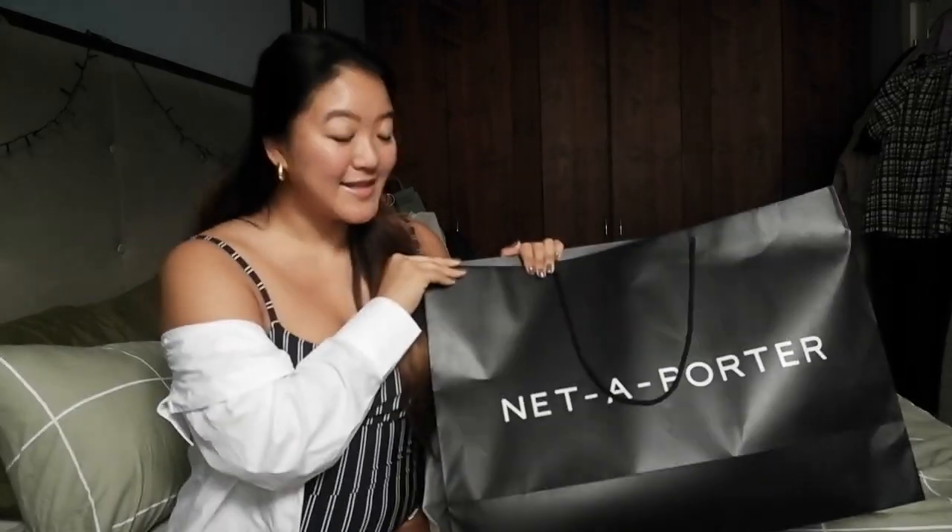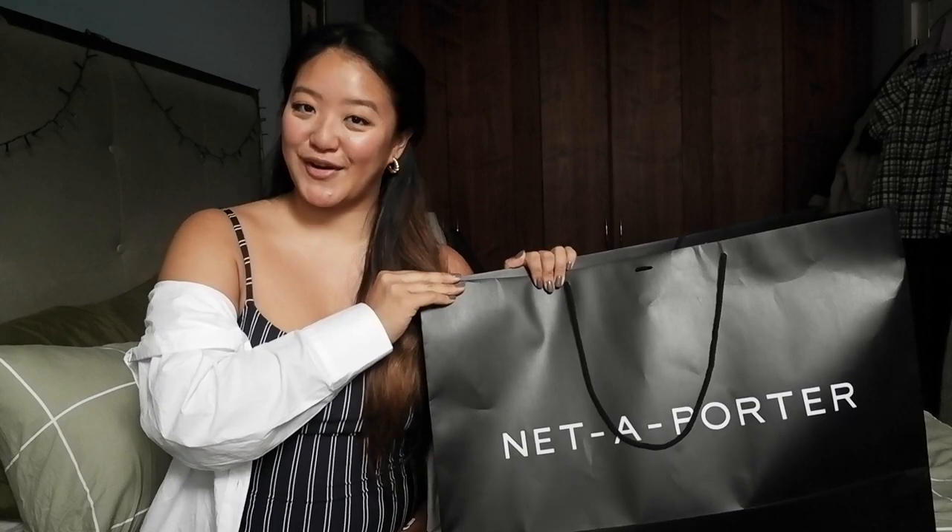Hi everyone, and welcome back to my channel! Today I'm going to talk about the little haul I got off Net-A-Porter on their current sale, so without further ado, here we go!